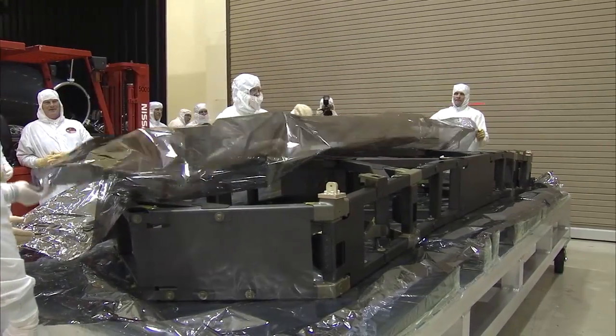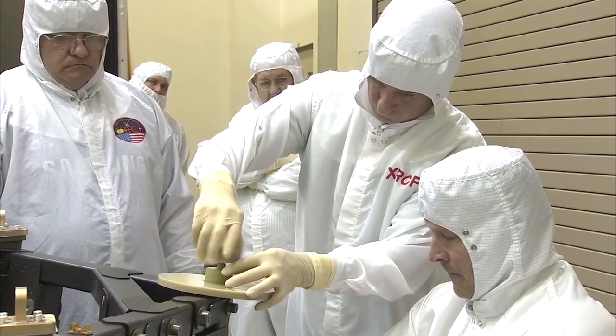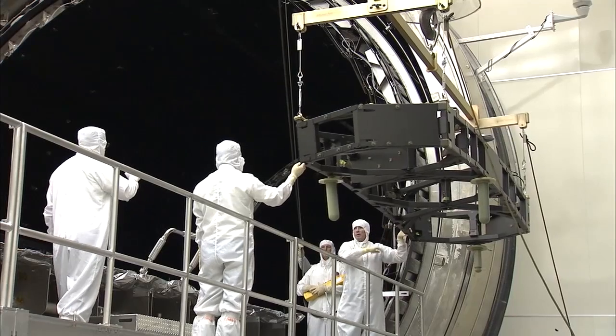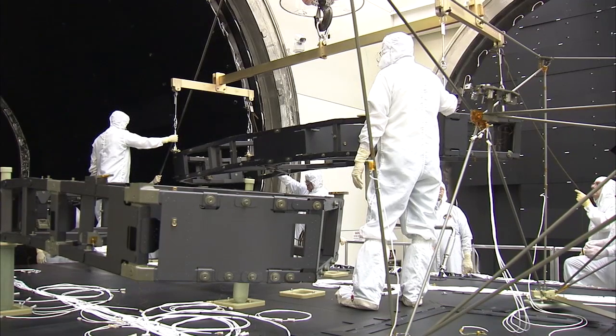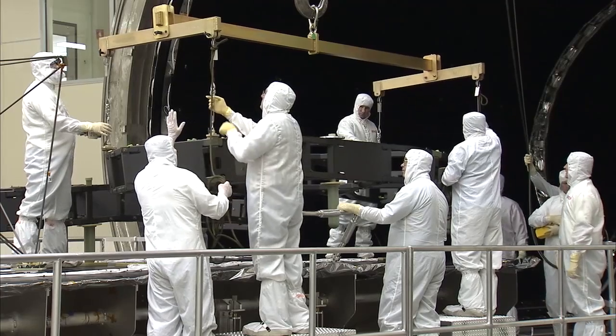Webb's wings underwent testing in the facility. The wings, also made by ATK, are made up of 900 separate parts of lightweight graphite that fold up, allowing the entire mirror assembly to fit inside a rocket for launch.